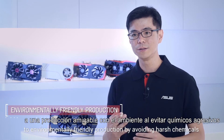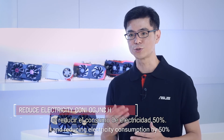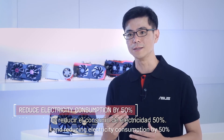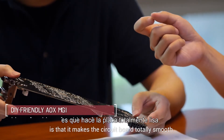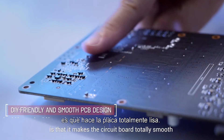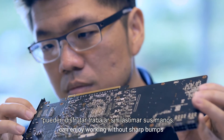Beyond reliability, we are committed to environmentally friendly production by avoiding harsh chemicals and reducing electricity consumption by 50%. Another benefit of ASUS Auto Xtreme technology is that it makes the circuit boards beautifully smooth for the first time, so system builders can enjoy working without sharp bumps.